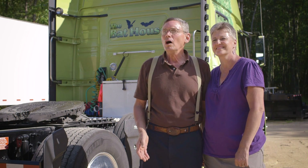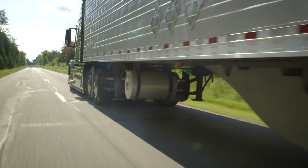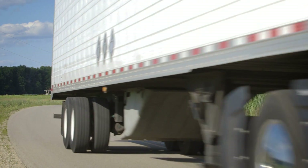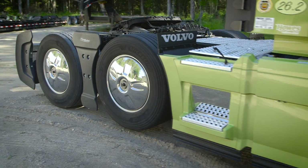Our typical load would be a load of paper from Wisconsin to California, and that's where the adaptive loading system comes in handy — because we would not always be loaded so that the axle would be up and we'd be saving tire wear.